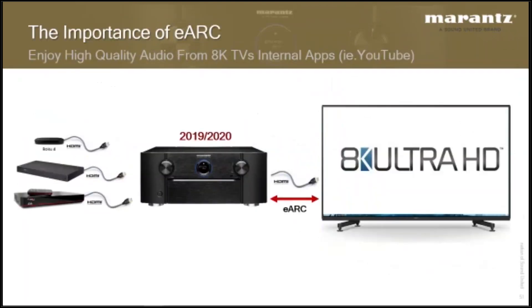For movie people, there are currently no external 8K sources. Most 8K content you'll see for the next few years will be sponsored by TV manufacturers and run by internal apps built into the TV. So you'll need to feed that audio from the TV's internal app to your receiver via eARC. This is important — eARC is going to be the connection you rely on for that high-quality audio.